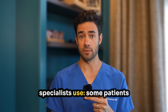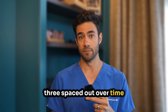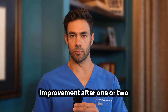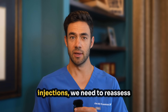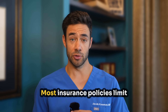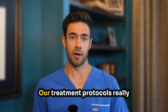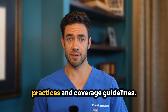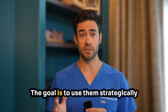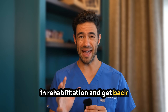Here's the strategy many pain specialists use: some patients benefit from a short series of injections, usually two to three spaced out over time, to achieve maximum benefit. We're not talking about getting injections every month forever, though. If you're not seeing significant improvement after one or two injections, we need to reassess the plan rather than continuing with diminishing returns. Most insurance policies limit the number of sessions per spinal region per year, typically three to four injections. Remember, the goal isn't to become dependent on injections — it's to use them strategically to reduce inflammation so you can participate more effectively in rehabilitation and get back to your normal activities.